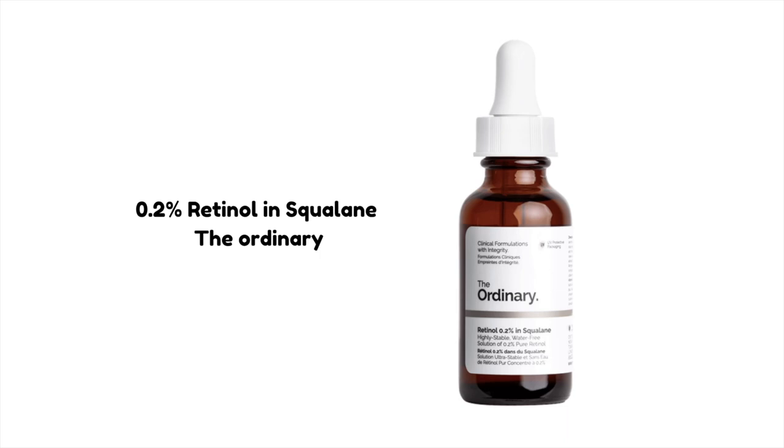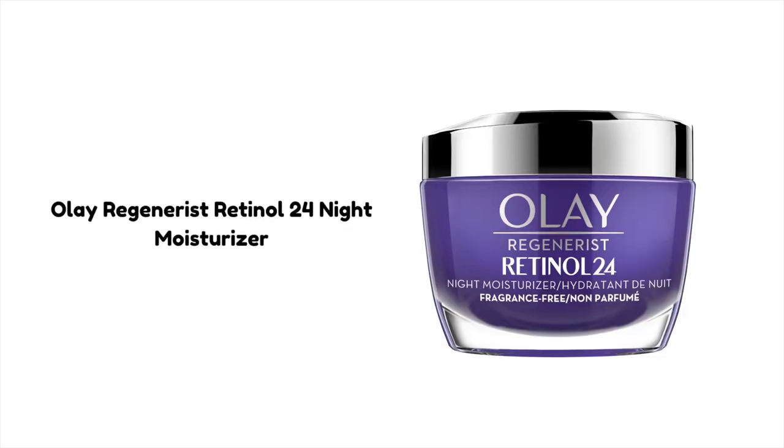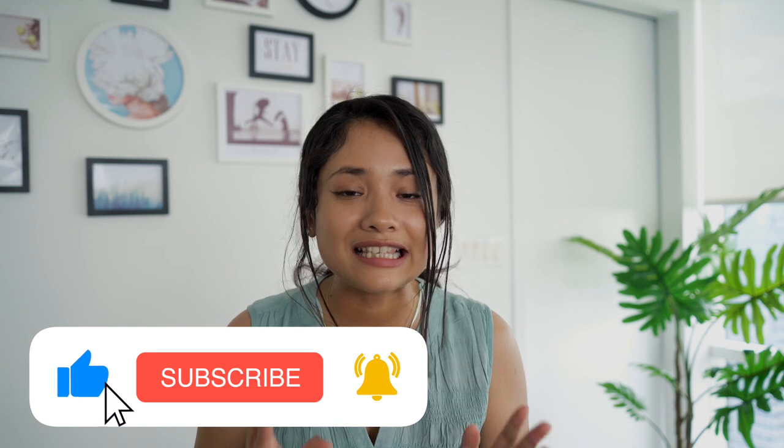A good retinal serum can be the 0.2% Retinal in Squalene from The Ordinary. To help prevent initial side effects, you can also start with a retinal-based night cream — the Olay Regenerist Retinol 24 Night Moisturizer can be a good option. In summary, if you follow these tips, you can control excess shine on your face no matter what skin type you have. I hope you learned something new and enjoyed this video. Please press the like button and subscribe to my channel — you can also follow me on my socials.